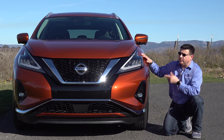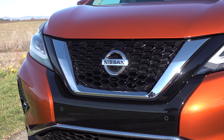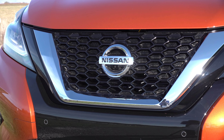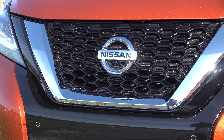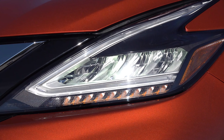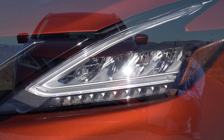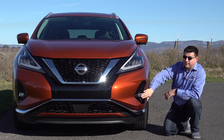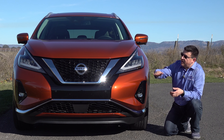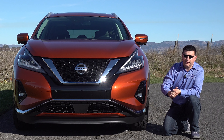2019 is a refresh not a redesign for the Murano, so the basics are the same as the 2018 model year, but they've given it a new look up front. It is reminiscent of the old model, but they've changed the bumper, given us new full LED headlamps — these are LED reflectors with an interesting swooped style on the inside — plus LED fog lamps down below that are optional, well-integrated parking sensors, and the strong chrome V-grille that we find across the Nissan lineup.